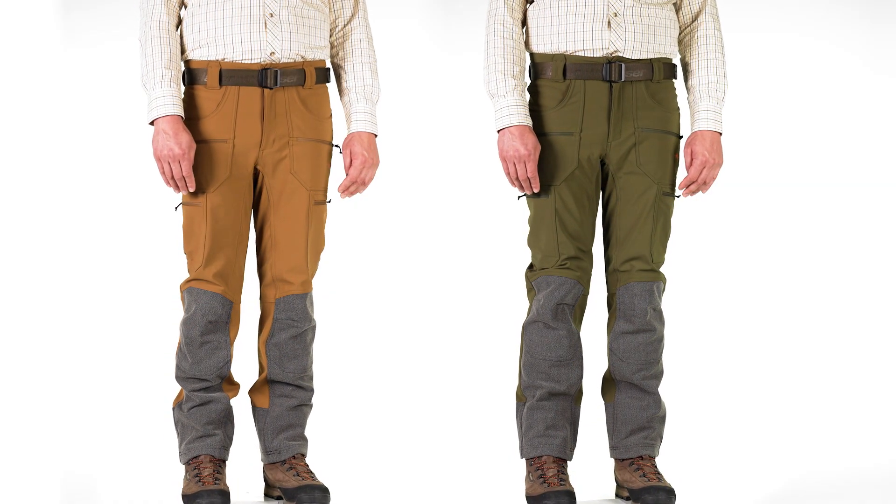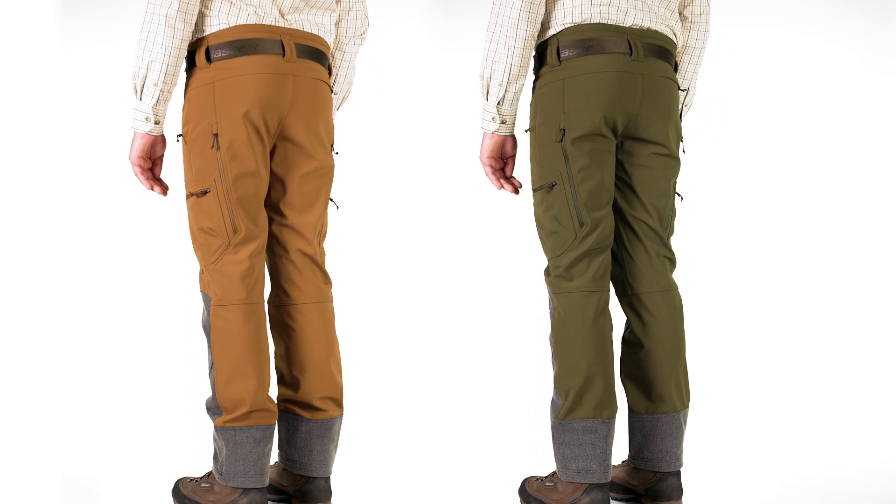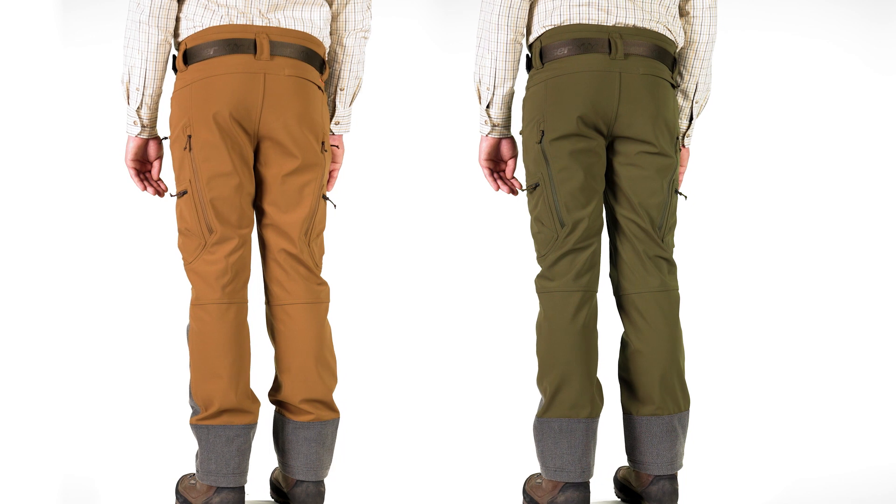The Tackle Soft Shell Pants are an indestructible all-round item for any terrain with unrivaled freedom of movement and maximum comfort.